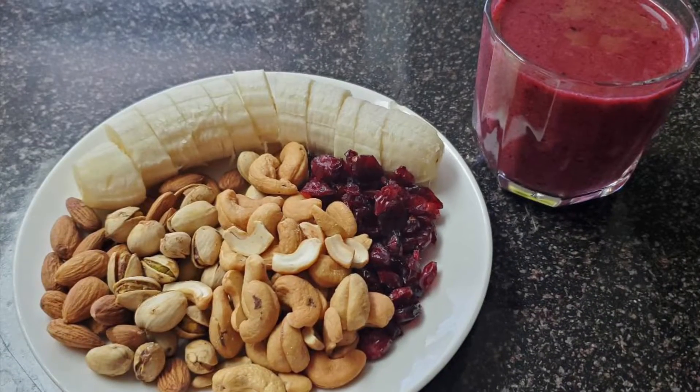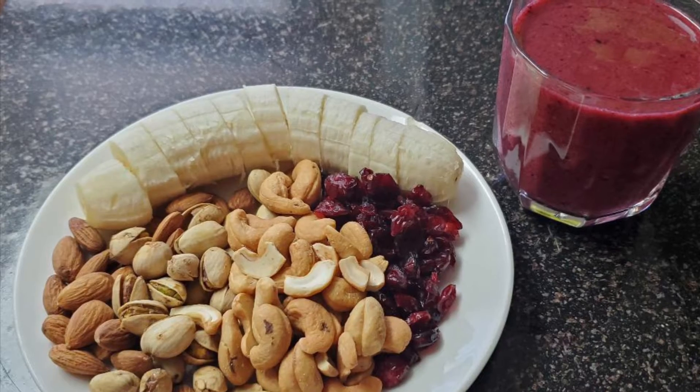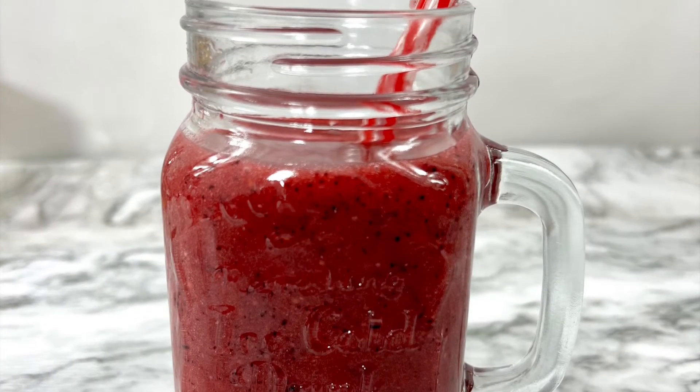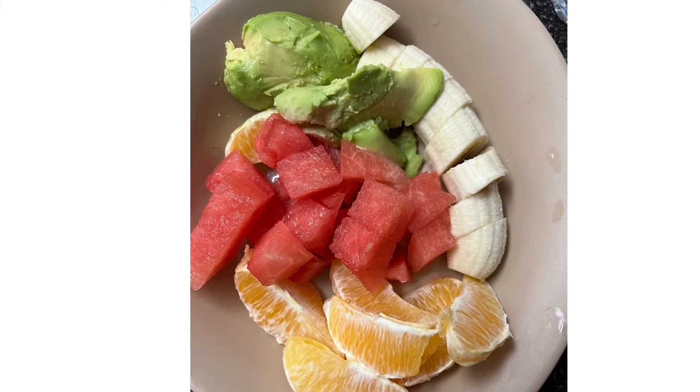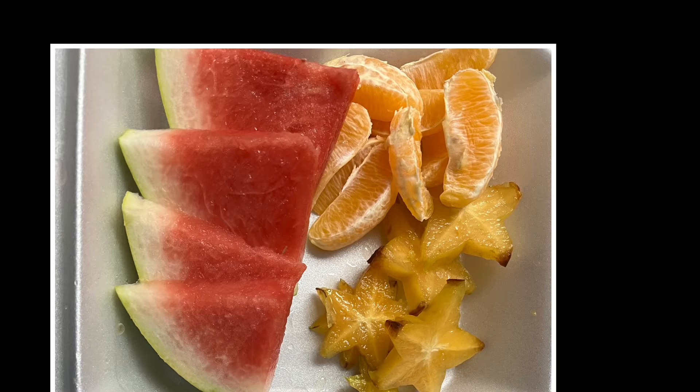I incorporated a variety of nuts and fruits, so I had lots of fruit plates and smoothies. The fruits I went for were lots and lots of berries, watermelon, oranges, bananas, avocados, and star fruits. Now if you're on a tight budget, these are fruits that will fit right in.